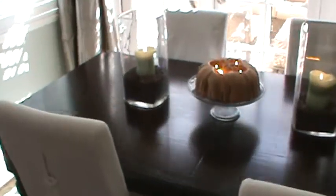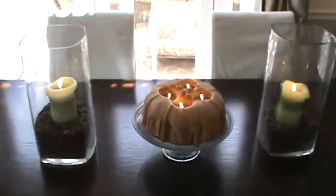Grammy, this is my candle like yours, but mine's a Bundt cake. I always burn it in the kitchen — it smells so good.